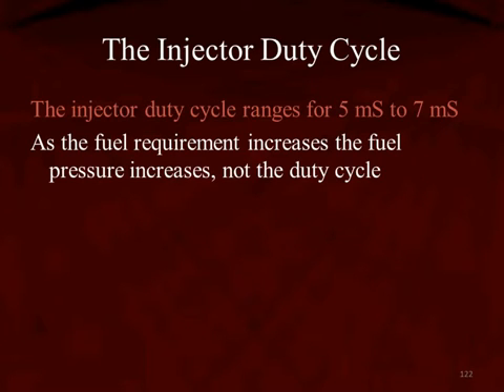As the fuel requirement increases, the fuel pressure increases — not the duty cycle. If the fuel requirement decreases, the fuel pressure decreases along with it in order to control it, not the duty cycle once again.